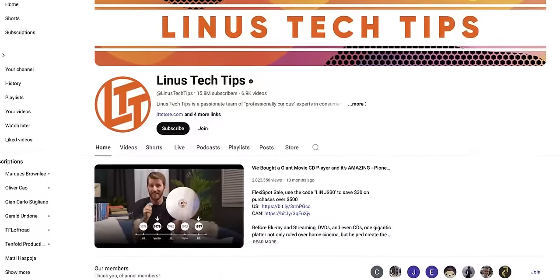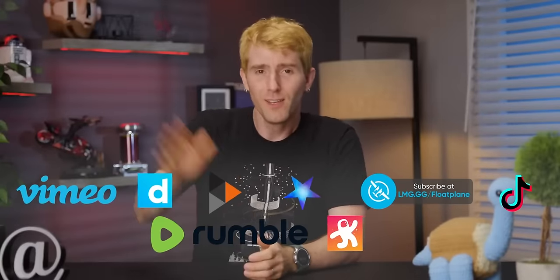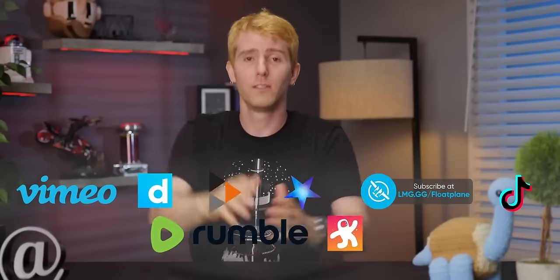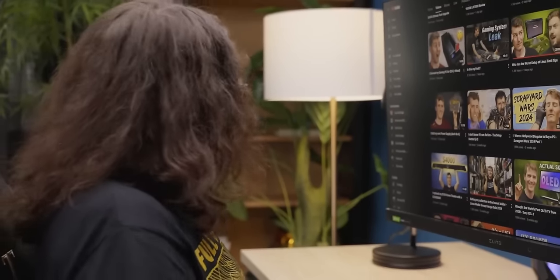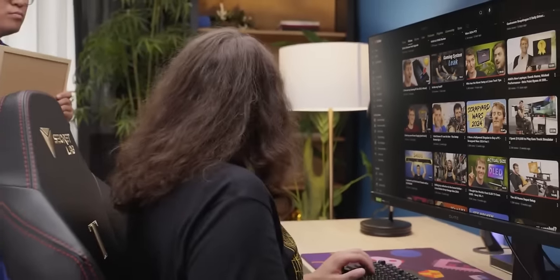Now for the big one: the site that you are almost certainly using right now — YouTube. One way out is to hope that your favorite creators are using some alternative video hosting site. But let's be realistic — most creators aren't, and even if they were, most of their viewers aren't going to follow them there. So what do you do? Well, one option is to download videos using one of these tools and watch them offline. You'd still have to browse YouTube to discover content, though, which would give Google lots of juicy information about your preferences.